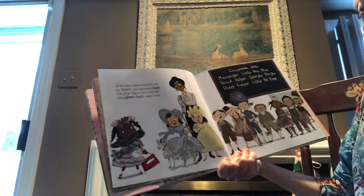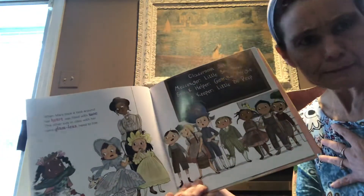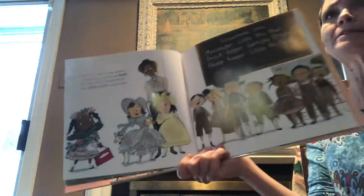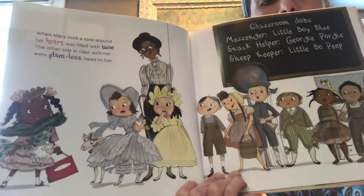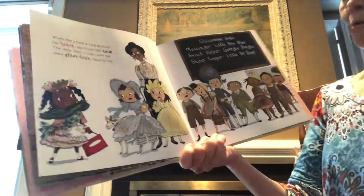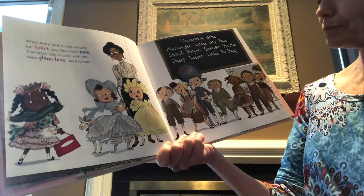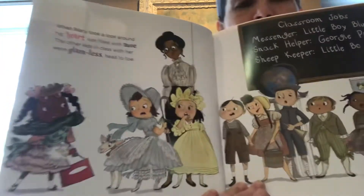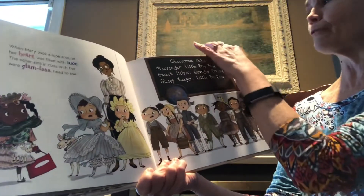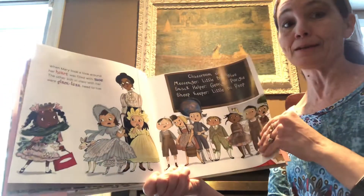When Mary took a look around, her heart was filled with woe — that means a little sadness. The other kids in class with her were glamless head to toe. She noticed — glamless. They were not so fancy, were they? Little Bo Peep, Little Miss Muffet, Jack and Jill — they didn't have fancy things like good old Mary. They were glamless. What is Mary going to do now?